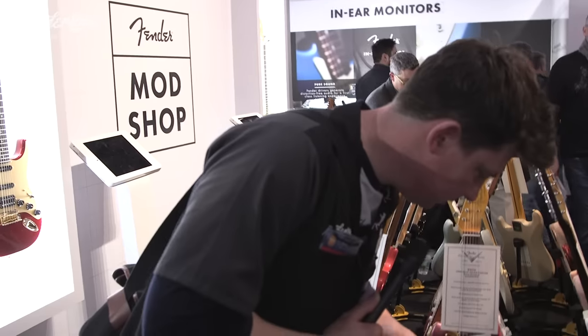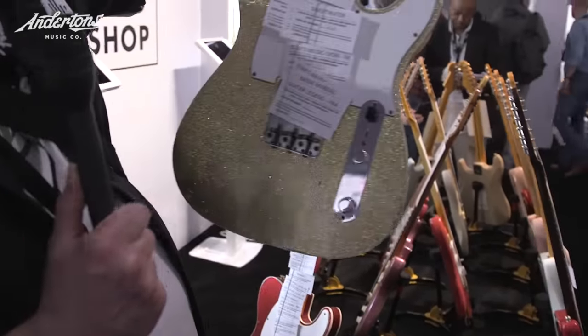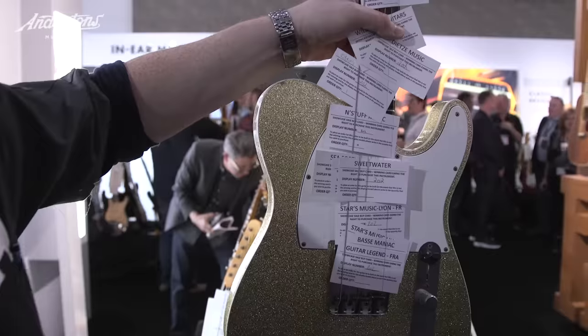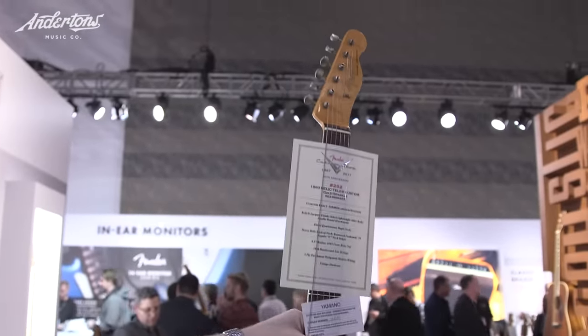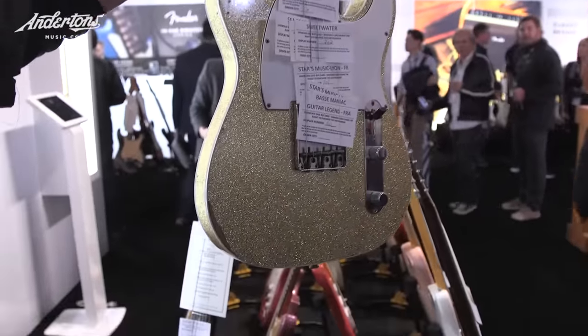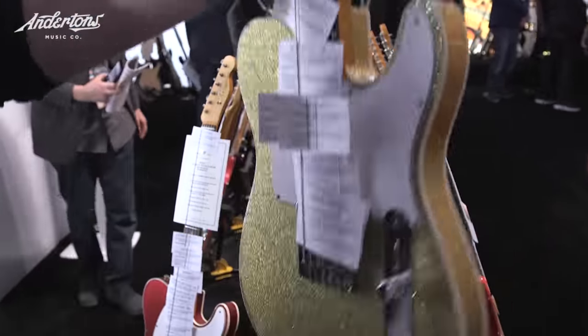Maybe it's just because we came off the Gretsch stand, but there's something about Sparkle Fenders that I really love. Check this out. I'll give you a little insight into how this works: when Fender Custom Shop opens its doors at NAMM, around come all the dealers and stick their cards in the guitar saying they want to order one. So you can't really see this beautiful gold Sparkle Bound Edge Tele Custom because it's full of dealer's cards.